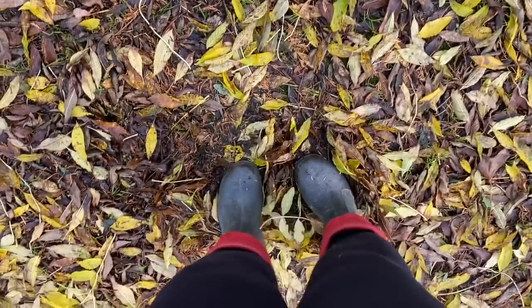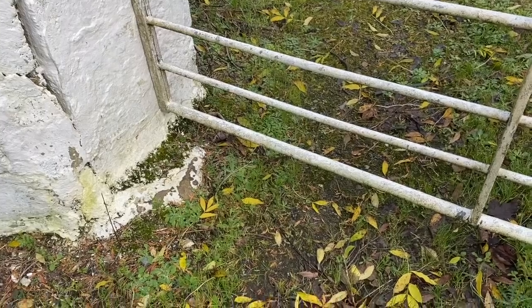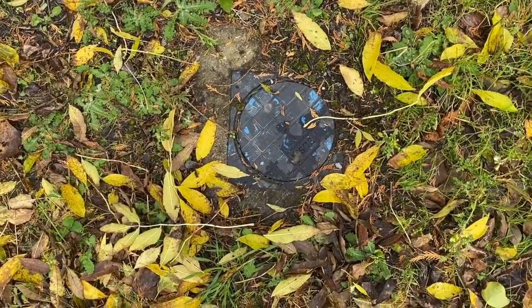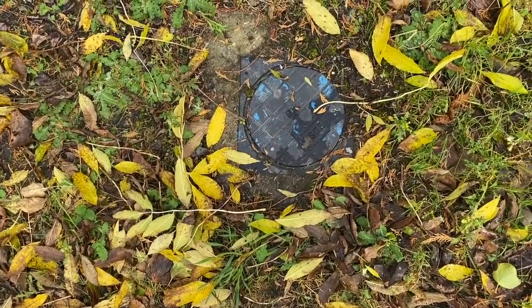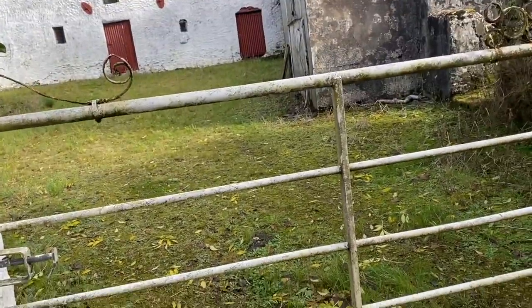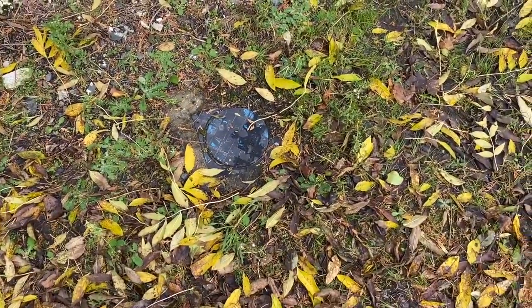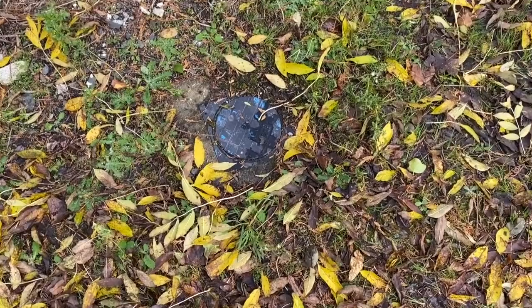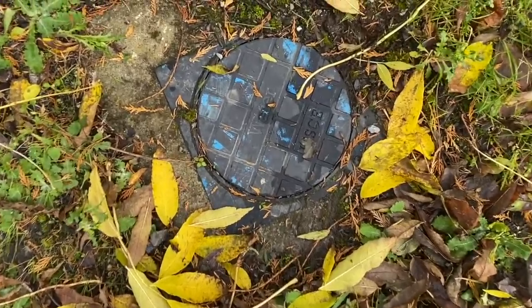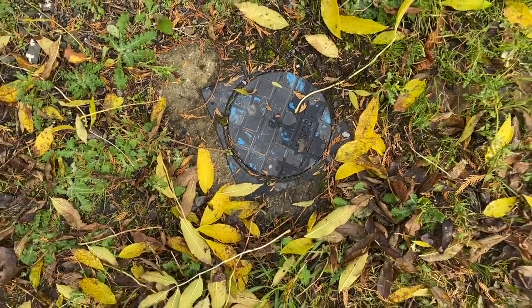I'm just about to go in through the gate — I have my wellies on — but before I do, I want to show you something we spotted on the ground just outside the gate. This is the gate, and just outside it on the ground is a water mains turn-off valve. What that basically means is that you have mains water just outside this house, which is a fantastic bonus. It takes a hell of a lot of hardship off you in the long run. Look out for these if you're looking at houses — you want to see one of these outside.